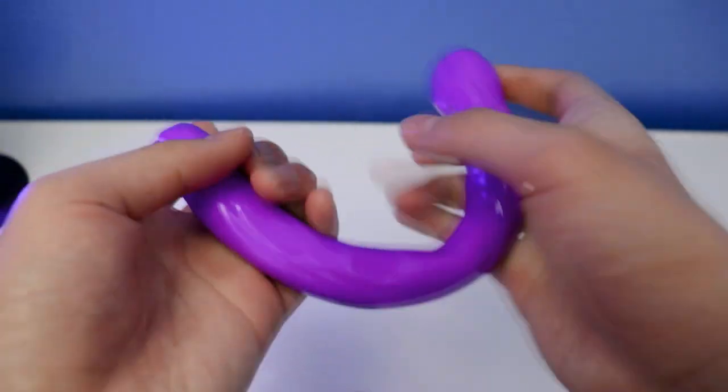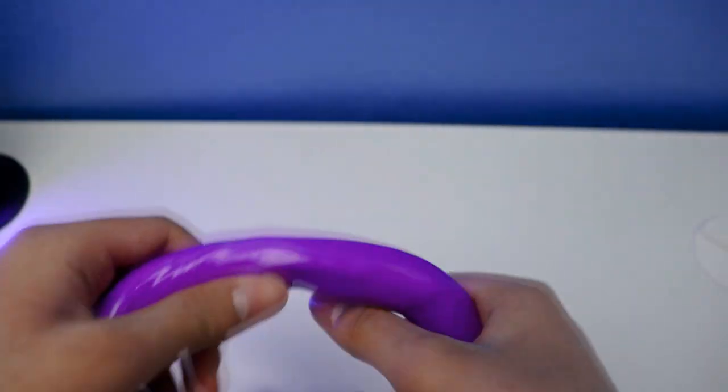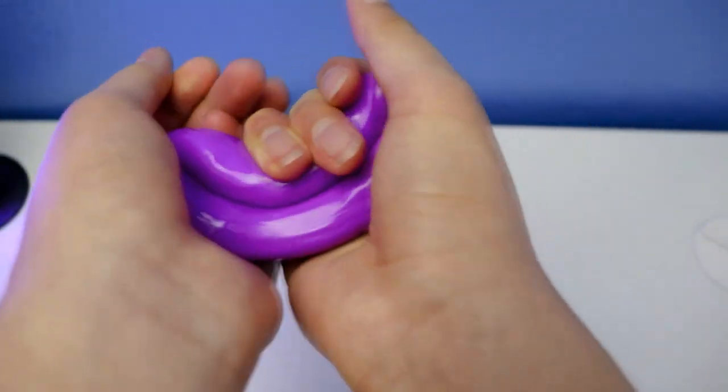Wow, it's a beautiful same color as the original purple digging putty. Alrighty, let's get into the first feature in this review.